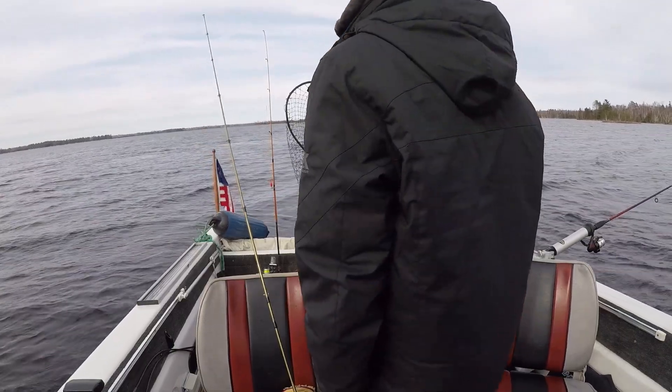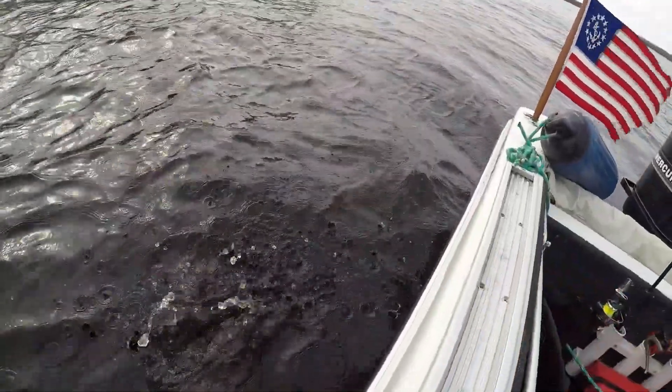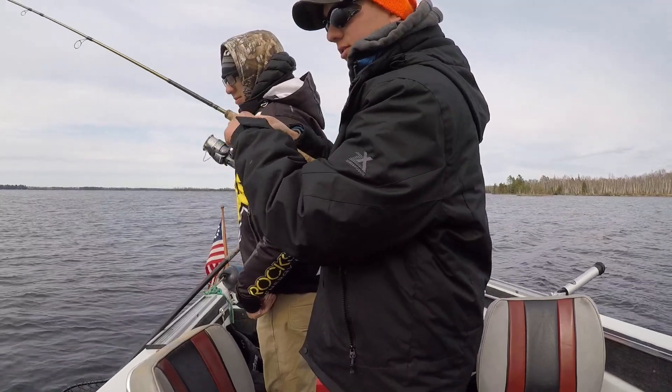I'm not going to keep them. All right, here he goes. He's down. Hooked up again. Nicer walleye, I think. If you're fighting like it.